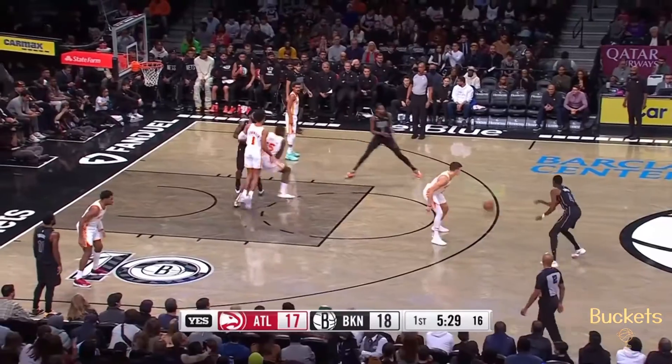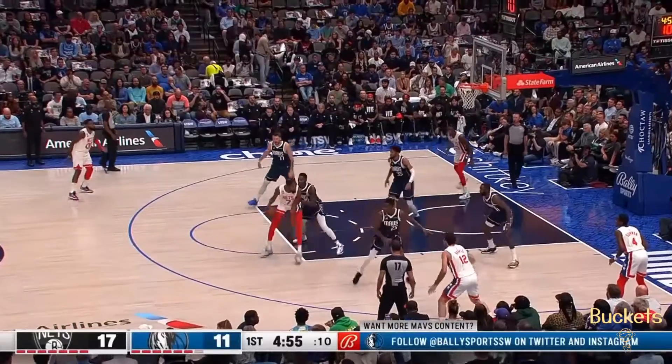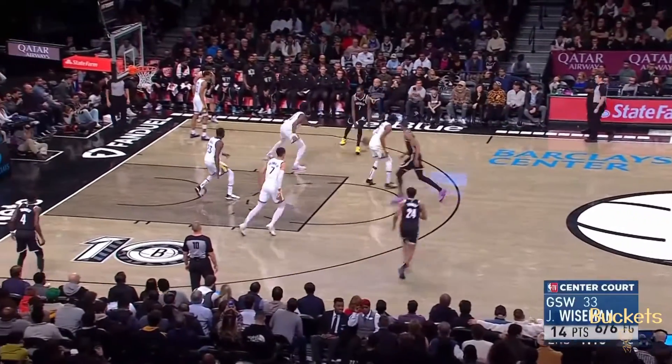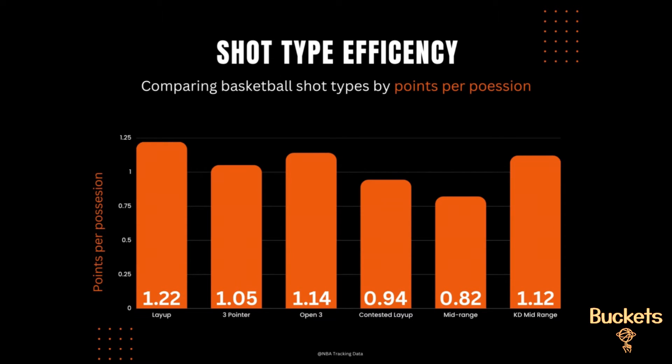Shot selection, just like three-point shooting or Shaq shooting a layup, can vary depending on the player's abilities. Some players like Kevin Durant possess exceptional shooting skills and mid-range touch, making their mid-range shots highly efficient. KD averages 1.12 points per possession from mid-range, which demonstrates that shot selection should be player-dependent.